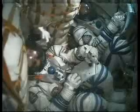Brazilian astronaut Marcus Pontes out of view, in cabin view, seated in the right seat of the Soyuz.